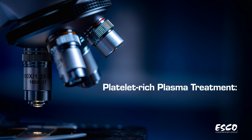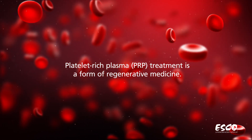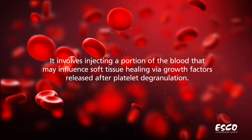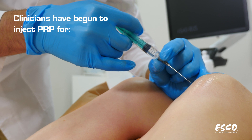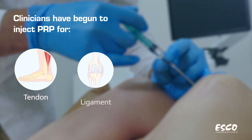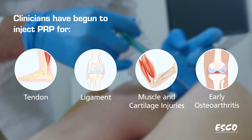Platelet-rich plasma treatment — how does it work? Platelet-rich plasma treatment is a form of regenerative medicine. It involves injecting a portion of the blood that may influence soft tissue healing via growth factors released after platelet degranulation. Clinicians have begun to inject PRP for the treatment of tendon, ligament, muscle, and cartilage injuries, and early osteoarthritis because of its potential benefit.